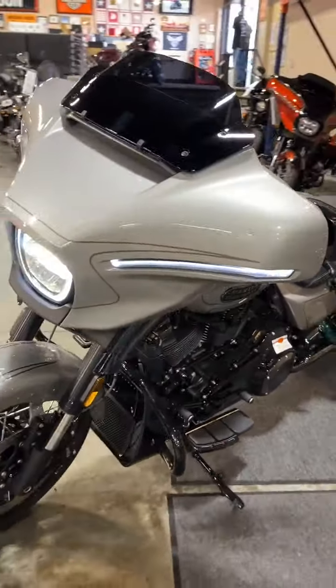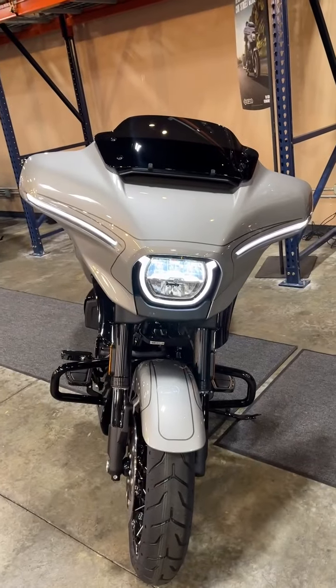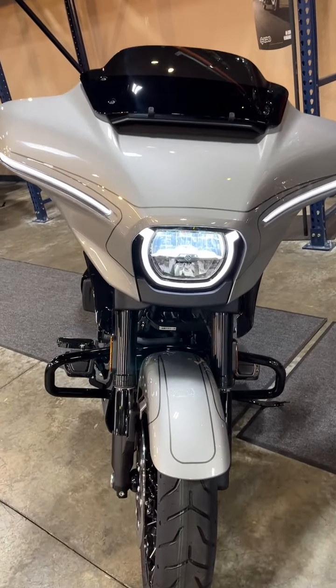Good looking bike — come on down to Big Charlie Davidson in San Marcos, California. Take a test ride, season's coming up. See you guys soon!